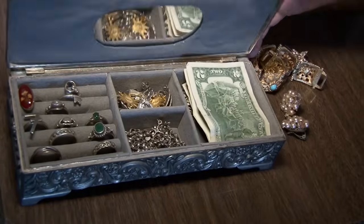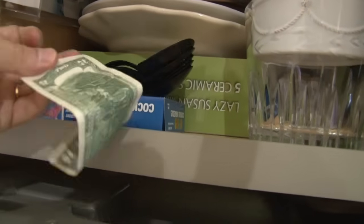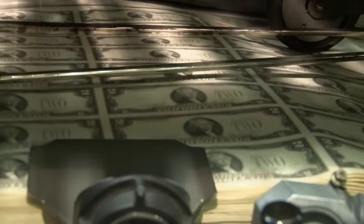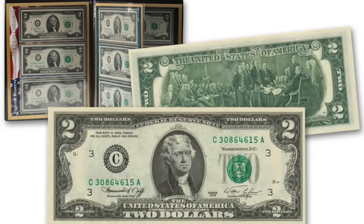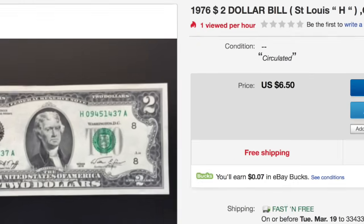If you've got a two dollar bill stashed somewhere in your home because you think they're rare and someday you'll take it to the bank and cash it in for big bucks, think again. Two dollar bills are not rare and they're still printing them — the latest run was in 2021. Even the bicentennial two dollar bills from 1976 won't fetch you more than two bucks, unless you're ripping someone off on eBay.